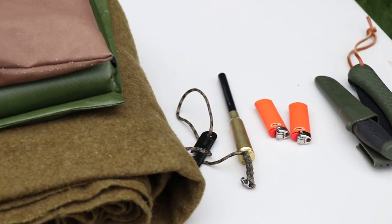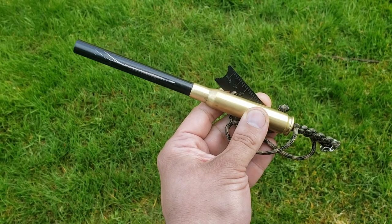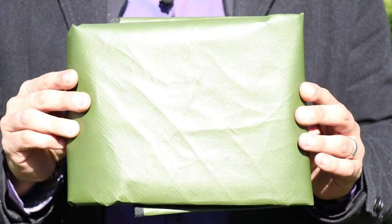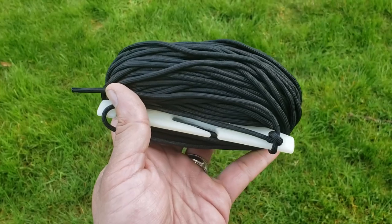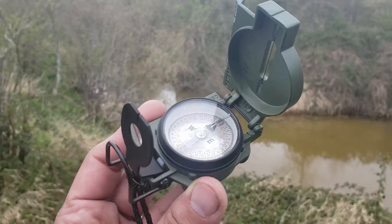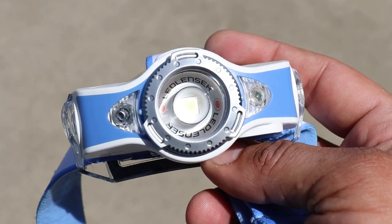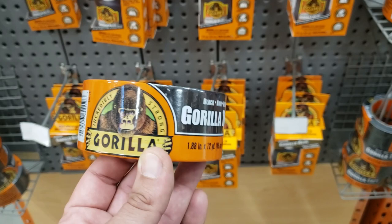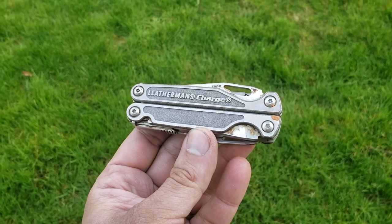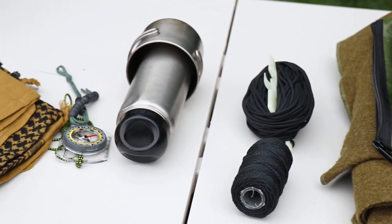Here are the 10 C's of Survival by Dave Canterbury. Number one: cutting tools, like a knife and folding saw. Number two: combustion devices — fire kit components. Number three: cover for emergency shelter, like a tarp and military blanket. Number four: cordage. Number five: container — a metal container for drinking and cooking. Number six: compass. Number seven: cloth and repair items. Number eight: candling device, like a flashlight or headlamp. Number nine: cargo tape, like gorilla duct tape. Number ten: combination tool — a multi-tool such as a Leatherman. These make a great starter kit for your bug-out bag and other emergency kits.